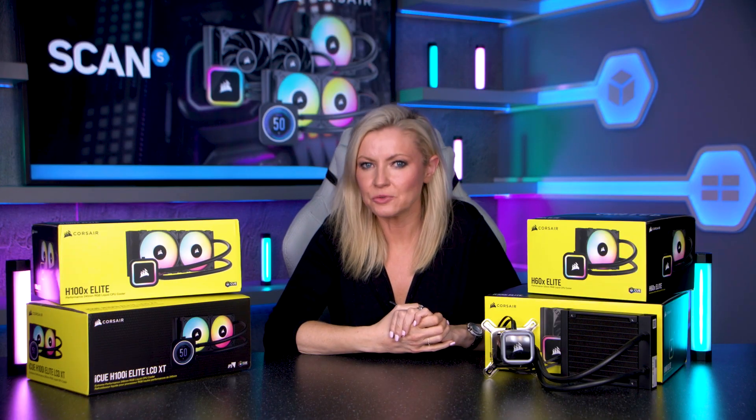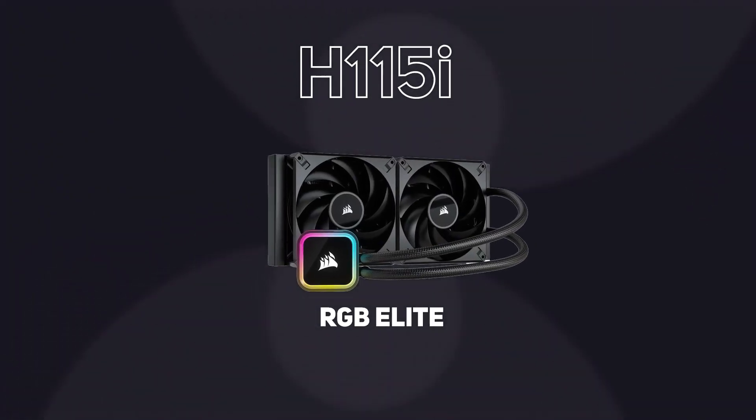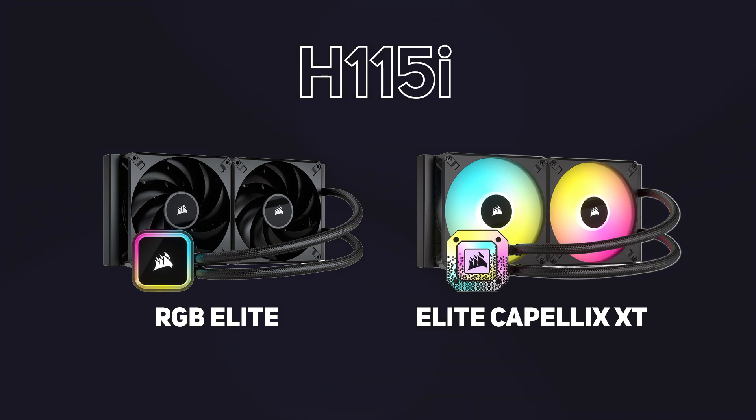Moving on, the next model is the H115i. There are no more X models going forward as we're stepping into the highest performance range, but there are still different options: the H115i RGB Elite and the H115i Elite Capelix XT.